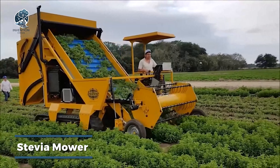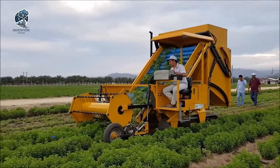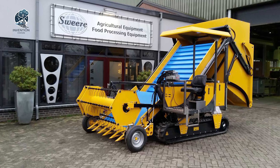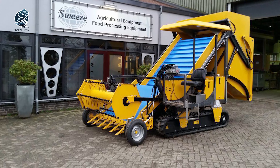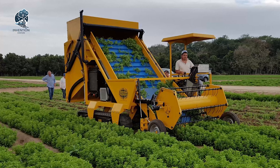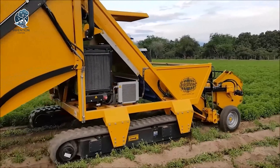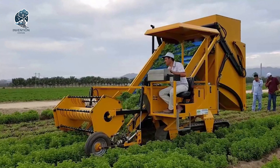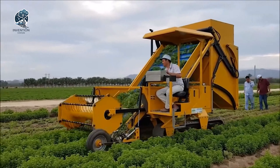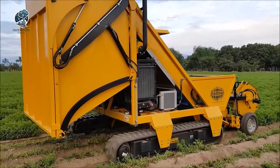The stevia mower harvester with its innovative bunker feature is purpose-built for harvesting the remarkable stevia plant, a natural sweetener from the lush leaves of South America. Sharp blades delicately snip the stevia at its base, whisking it away on a conveyor belt into a storage bunker, ready for its journey from field to table. The stevia mower harvester ensures sweetness from nature's bounty, harvested with precision and convenience.